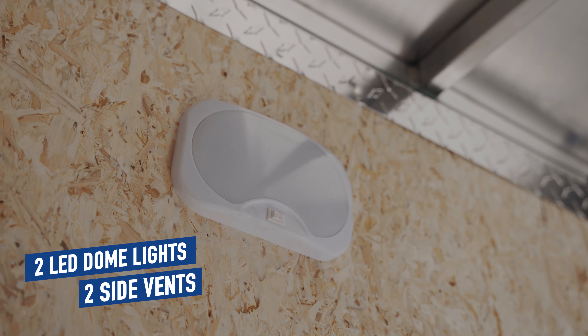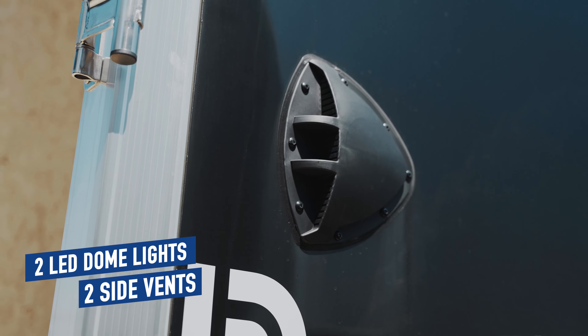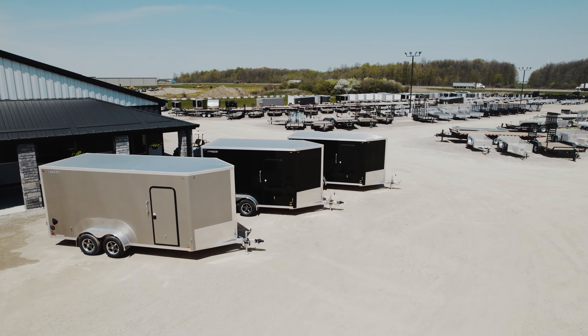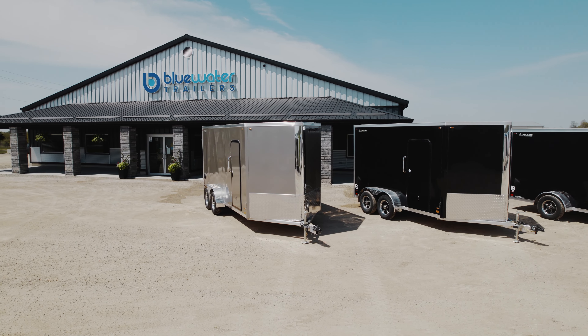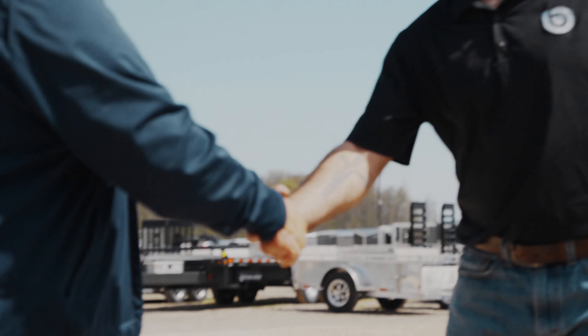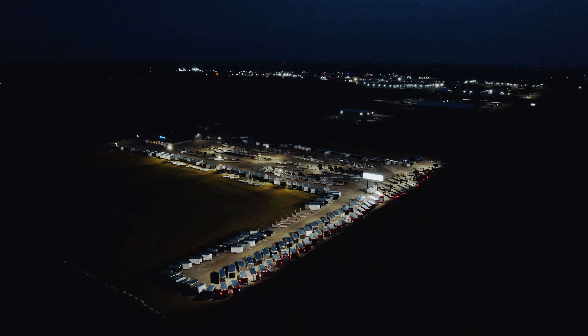Two LED dome lights and two side vents finish off the interior and bring functionality to the forefront. If you would like to learn more, come on in and see the difference that Blue Water Trailers makes. No one wants to earn your business more than Blue Water Trailers before and after the sale. Blue Water Trailers — Ontario's trailer dealer.